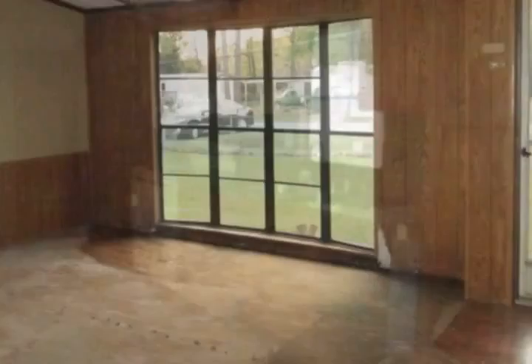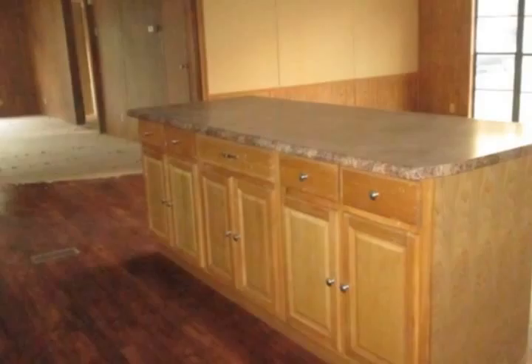You will also love the large Eden Island in the kitchen area. The master suite has a walk-in closet.